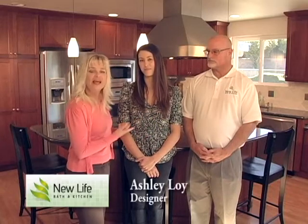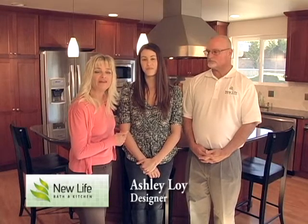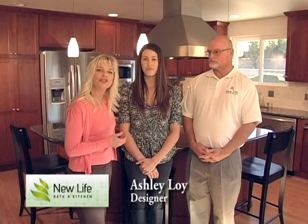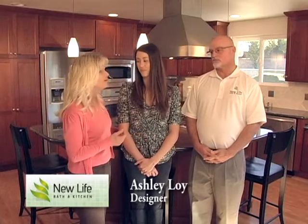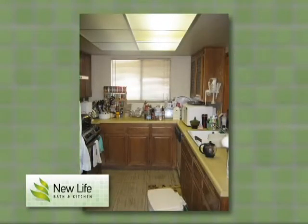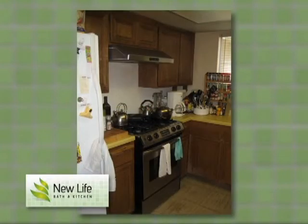Welcome back. I'm Susie, and I'm here today in a beautifully remodeled kitchen by New Life Bath & Kitchen. This is Chuck Winkles, president of New Life, and this is Ashley Loy, the designer on this project and many projects with New Life. When the customer came in to us, she had a tired kitchen — it had ugly written all over it — and she wanted to upgrade her kitchen and make it larger. Ashley, why don't you tell us about those concerns and how you were able to accommodate her.